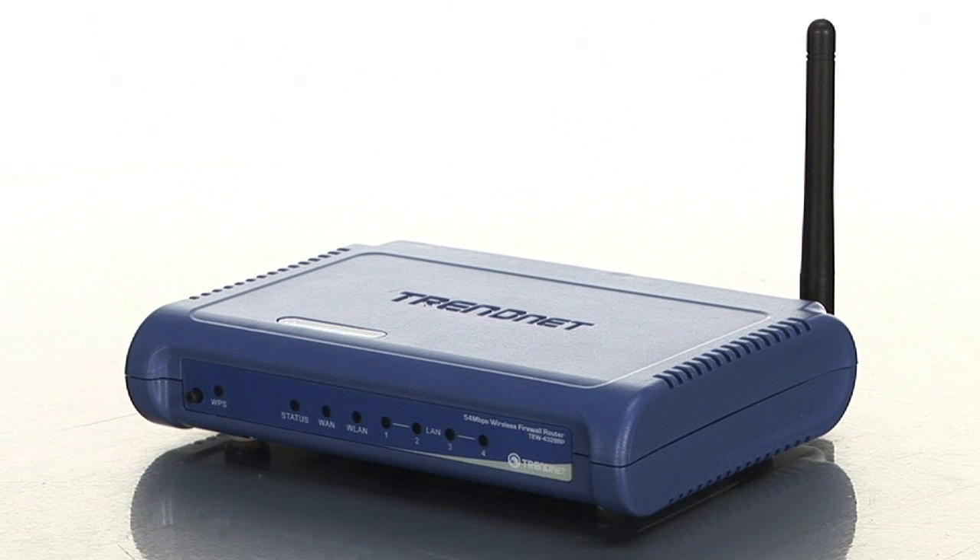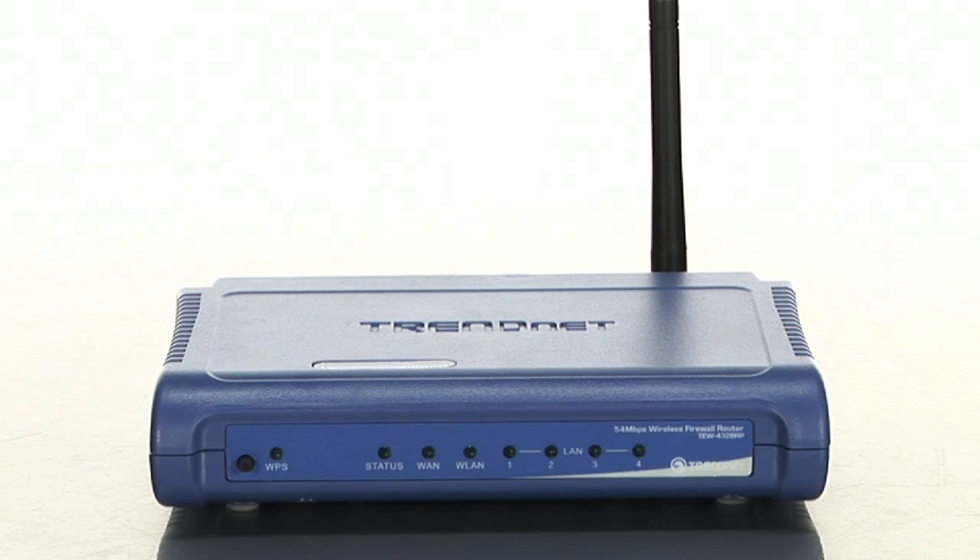Hi, I'm Vic, and today I'm here with a 54 megabit wireless G router from TrendNet called the TEW432BRP. This device allows you to set up a wireless network in your home or office that will allow you to share your cable modem or DSL connection between multiple computers at a fast 54 megabit speed.